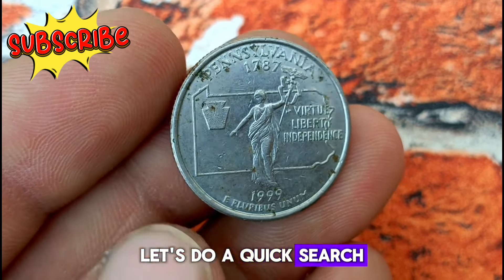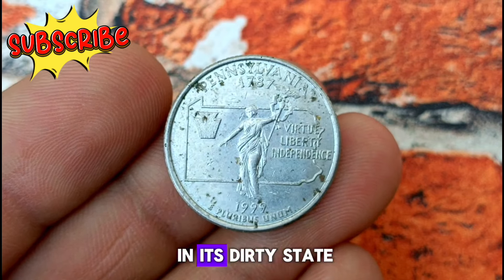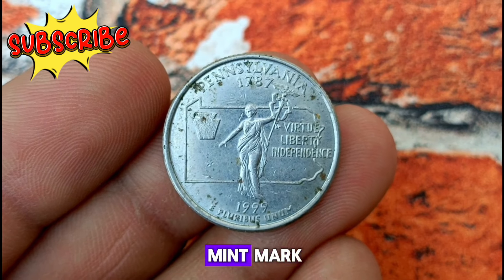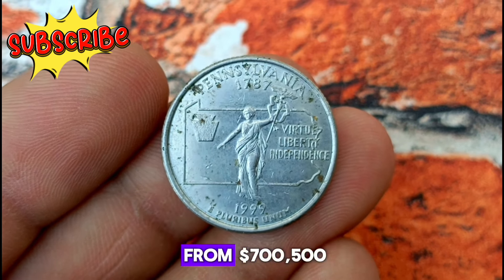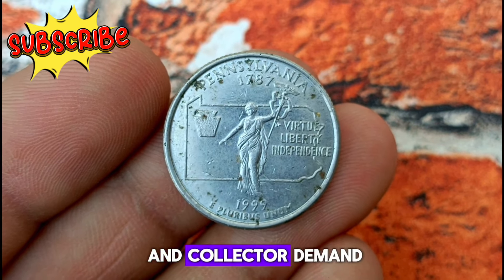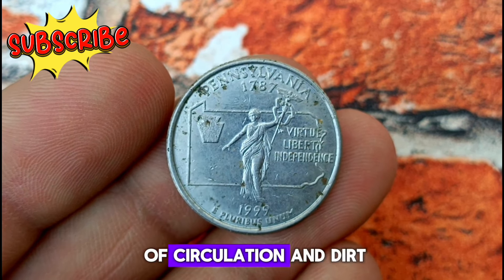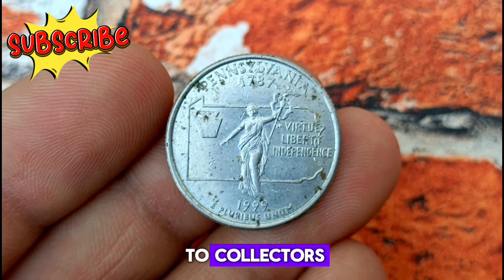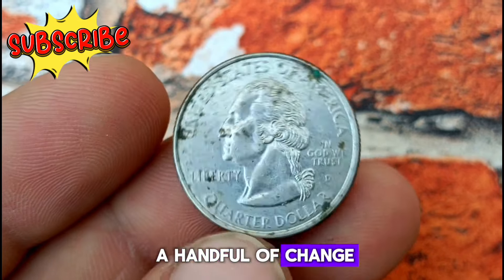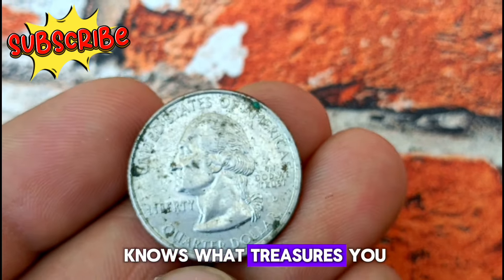After a quick search, it looks like even in its dirty state, a 1999 Pennsylvania state quarter with a D Mint Mark can still fetch a price depending on market conditions and collector demand. Even a quarter that's seen its fair share of circulation and dirt can still have value to collectors. Whether you're a seasoned numismatist or just someone with a handful of change, it's always worth taking a closer look at the coins in your pocket — who knows what treasures you might find.